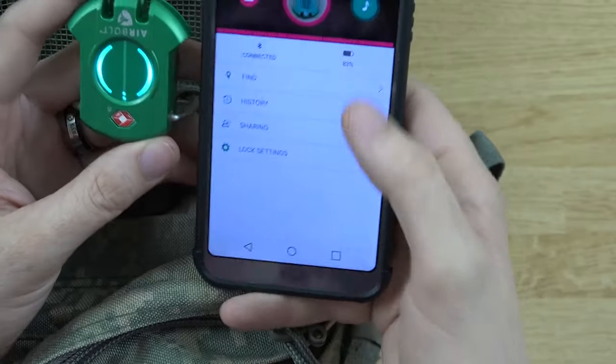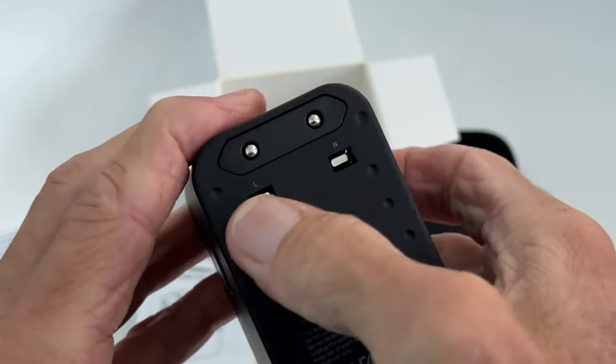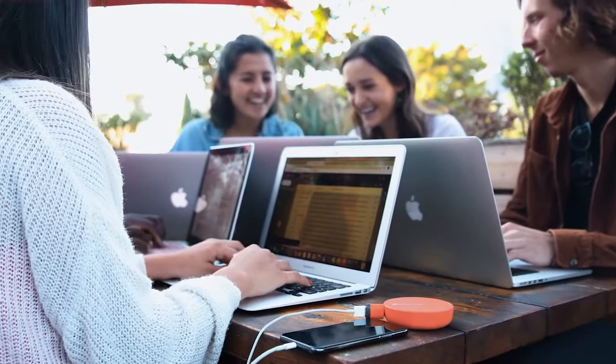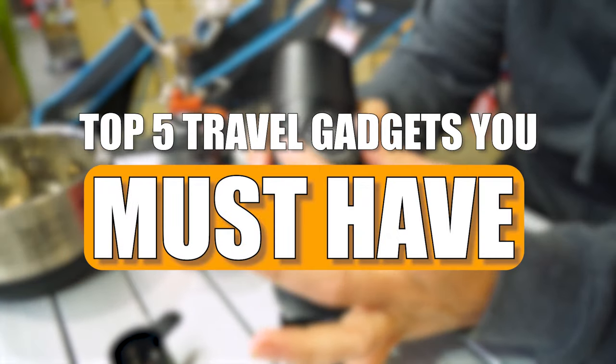Technology has become an important part of our lives in this fast-paced world. Having the right gadgets can make traveling easier, more comfortable, and more fun overall. In this video, we will unveil the top 5 travel gadgets you must have.